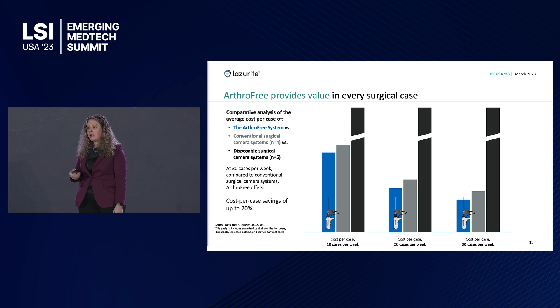We provide every customer value. Coming in as a capital purchase in the same cost range as everything else, we cost less to own overall. We're targeting ASCs primarily. At 30 cases per week at a busy ASC, we're 20% less on a cost-per-case basis than the regular wired system. And compared to disposable cameras, the reason we're less expensive is because wires cost money, and we cost half as much to clean a camera after every case.